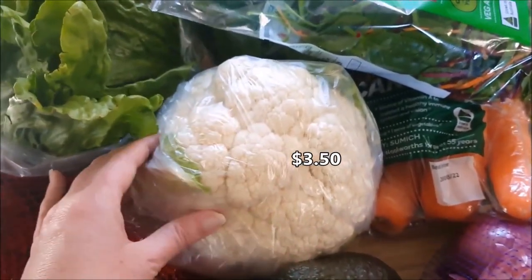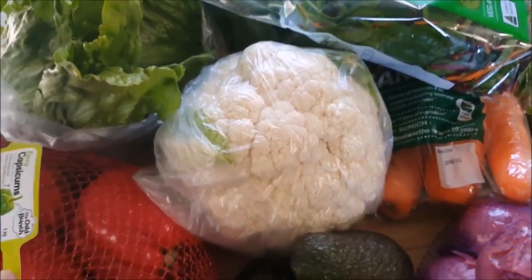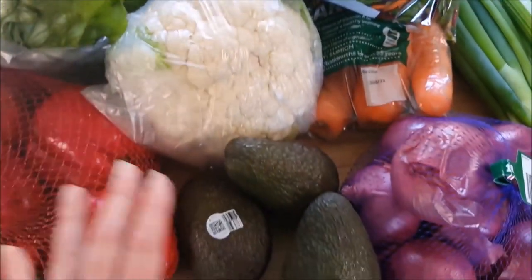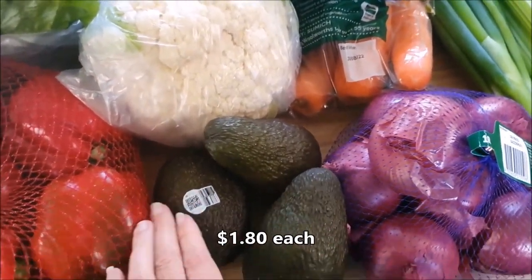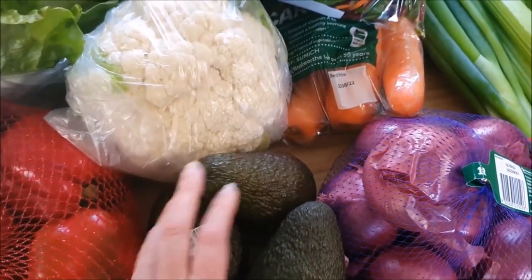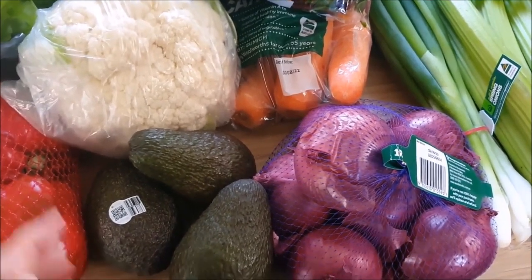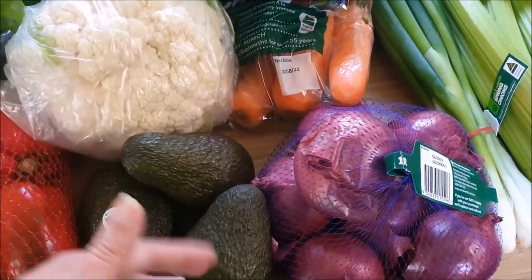I also grabbed a cauliflower at a good price from Woolies — all of this is from Woolies today. Avocados were $1.80 — not too bad, but not super great. We're eating a fair bit of avocado at the moment so I grabbed three. I tried to grab one that was almost ready and two that are going to take a little while to ripen up, so they'll be ready over the next week — probably two weeks of avocado there for us.